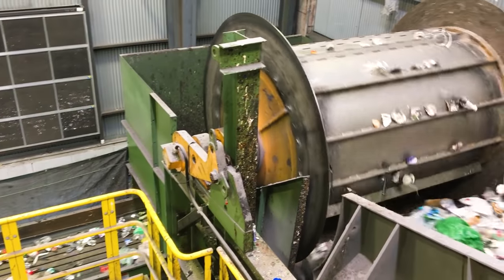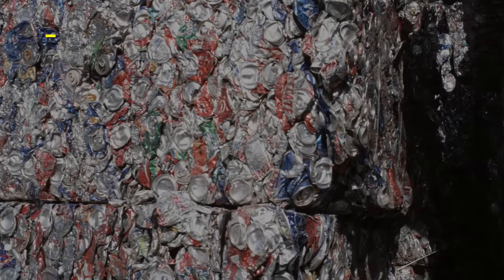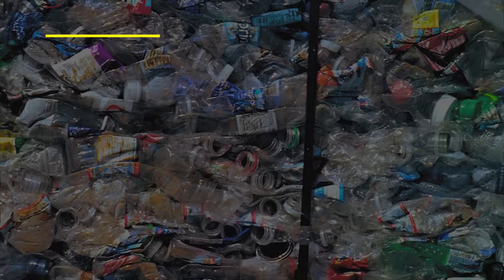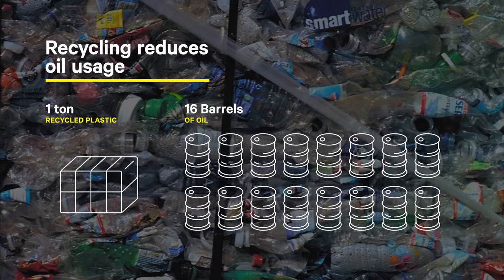This process saves way more energy than mining for virgin materials. With the same amount of energy that it takes to make one can of new aluminum, you can make 20 cans from recycled aluminum. And using one ton of recycled plastic saves 16 barrels of oil.